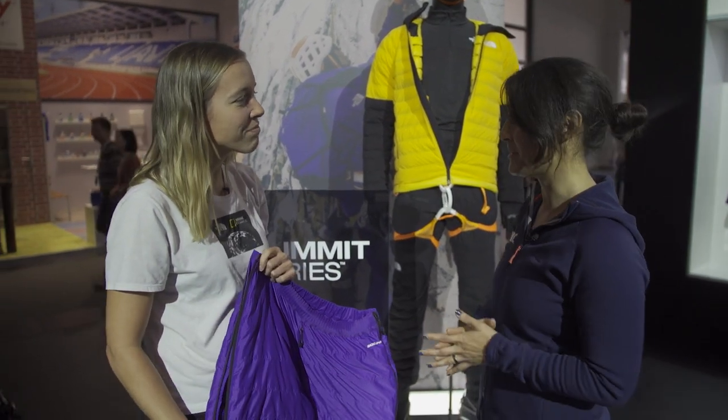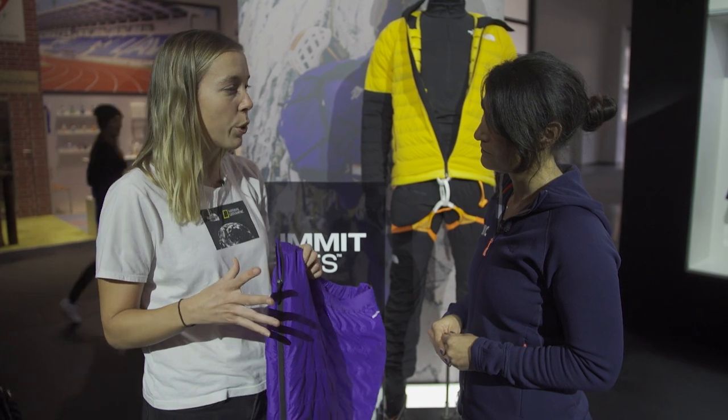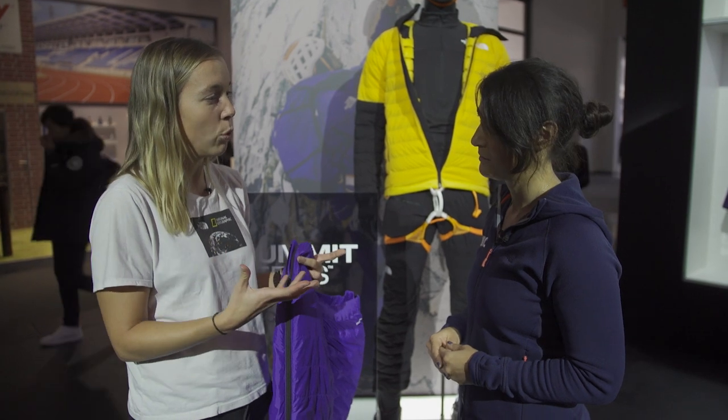And you mentioned the Advanced Mountain Kit — what's that range about? It's a range that we are introducing now. It's something we started working on in 2017 with our athletes, with our best designers, with our best developers. What we realized is that our athletes have a very different approach to high alpine climbing than they had before.